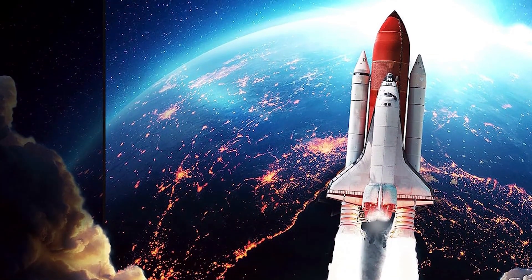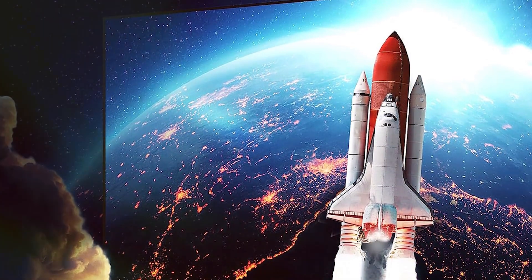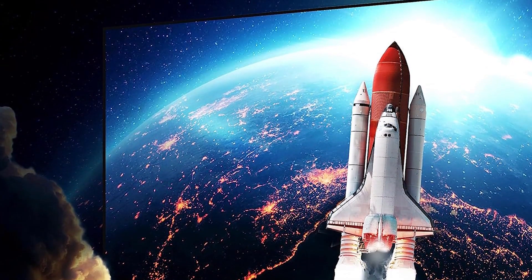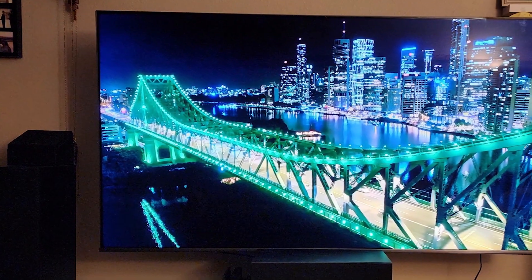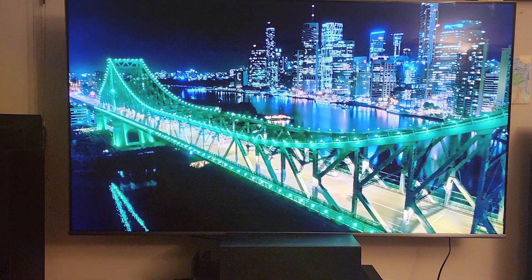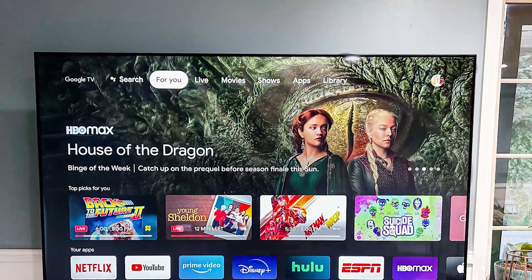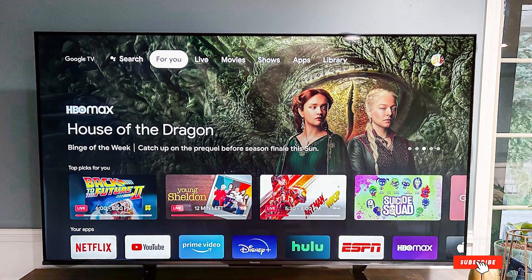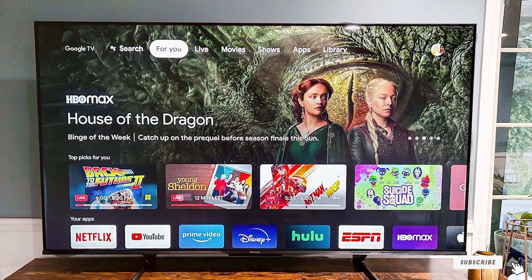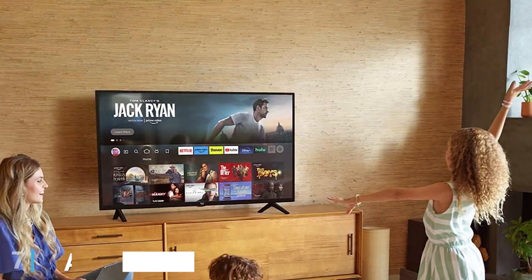Usability is where this TV truly shines. It comes equipped with Google Assistant, making navigation and content searching a breeze. The Android TV platform offers a wide range of apps and games, turning your TV into a gaming hub. Multiple HDMI ports ensure you can connect all your gaming consoles and peripherals. Durability-wise, Hisense is known for producing reliable products and the U8 Series is no different — it's built to last and can provide years of gaming and entertainment.